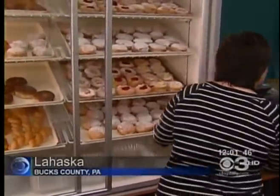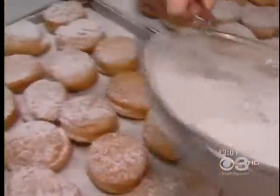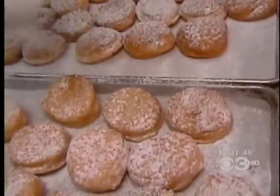It's Foschnot's Day. Eyewitness News at Peddler's Village in Lahaska, Bucks County, where the tasty treats were being served up. Today is a day for some to indulge in their favorite goodies like Foschnots before Lent begins on Ash Wednesday, of course, tomorrow.